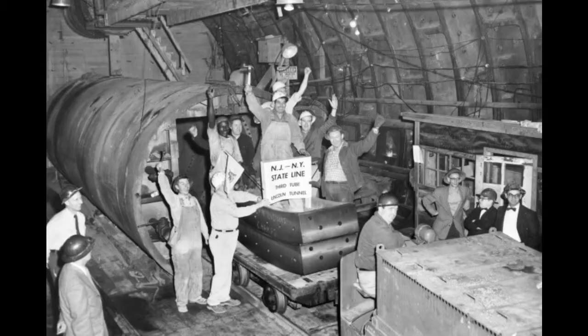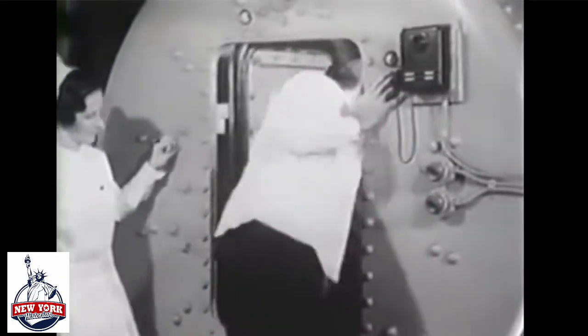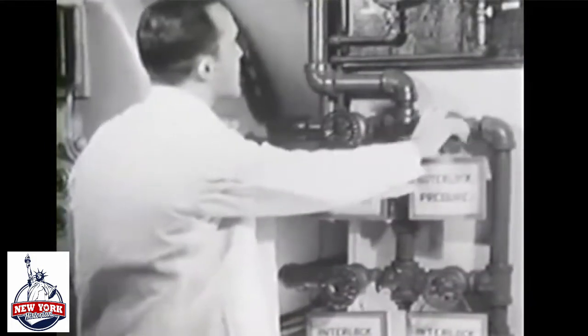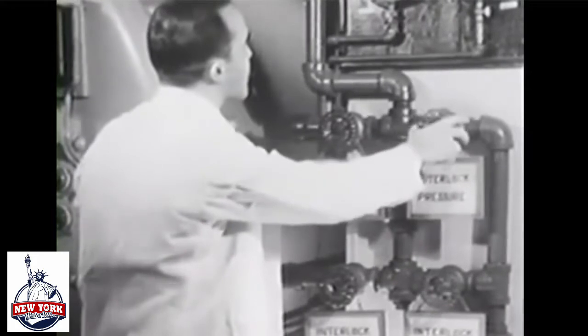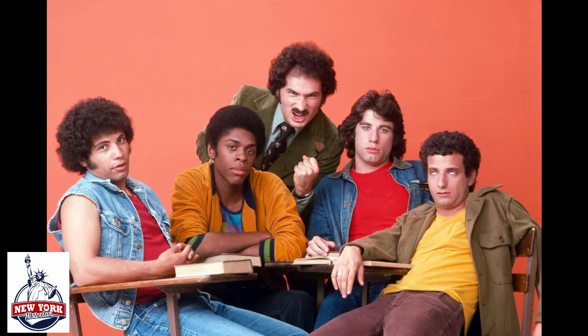The men who worked in the tunnel were called the Sand Hogs, so named by a marketing company that didn't know what sand was or what hogs were. Due to the massive pressurization and depressurization processes each worker had to go through, they were only able to work for a half an hour in the morning and a half an hour at night. They were later immortalized in the television sitcom Welcome Back Kotter, by John Travolta and his inept gang of classmates, the Sweat Hogs.